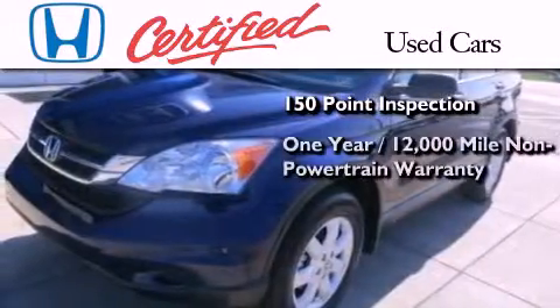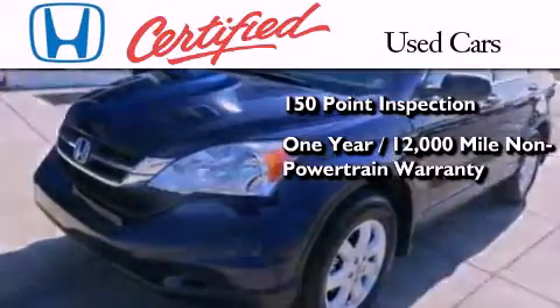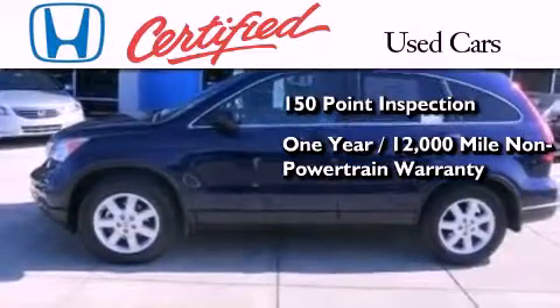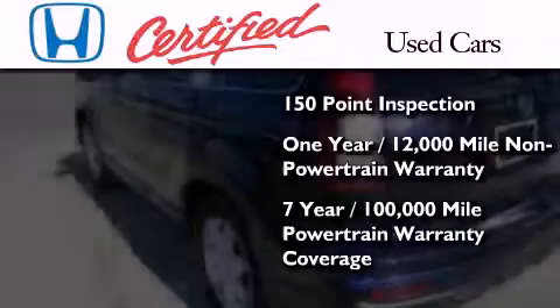It also comes with an additional one year or 12,000 miles of non-powertrain equipment warranty coverage on top of what is left on the original new car warranty, and seven years or 100,000 miles of powertrain warranty coverage.